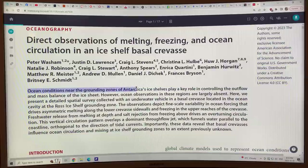Ocean conditions near the grounding lines of Antarctic ice shelves play a key role in controlling the outflow and mass balance of the ice sheet, but underwater ocean observations in these regions are largely absent because it's very remote and hard to access. In this paper, the results are presented of a detailed spatial survey collected by an underwater autonomous vehicle — which can also be controlled via fiber optic link — in the basal crevice located in the ocean cavity at the Ross Ice Shelf grounding zone. The observations depict fine-scale variability in ocean forcing that drives asymmetric melting along the lower crevice sidewalls — more melting on one side than the other.